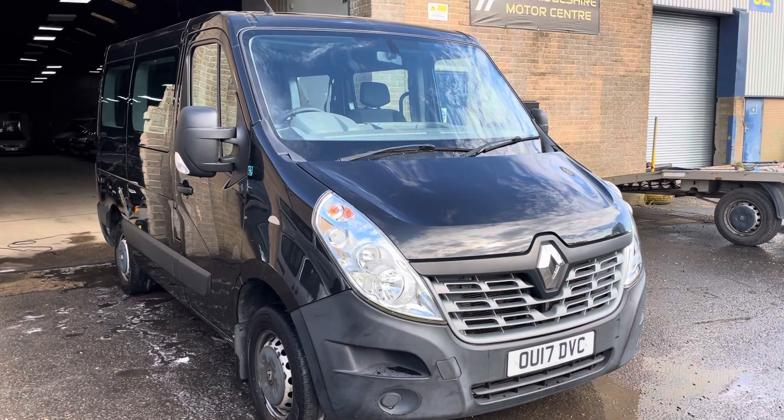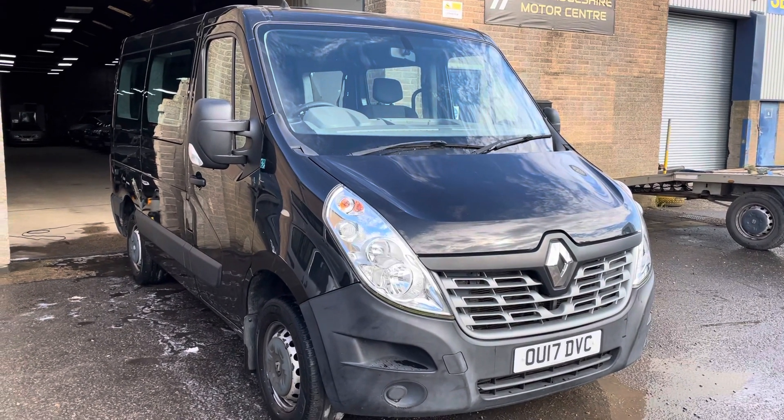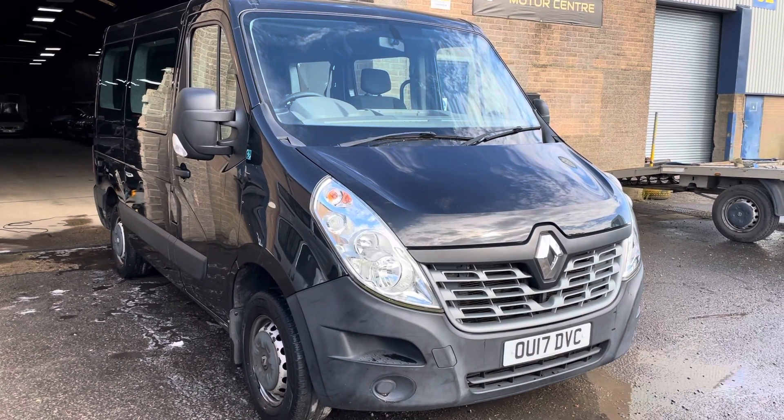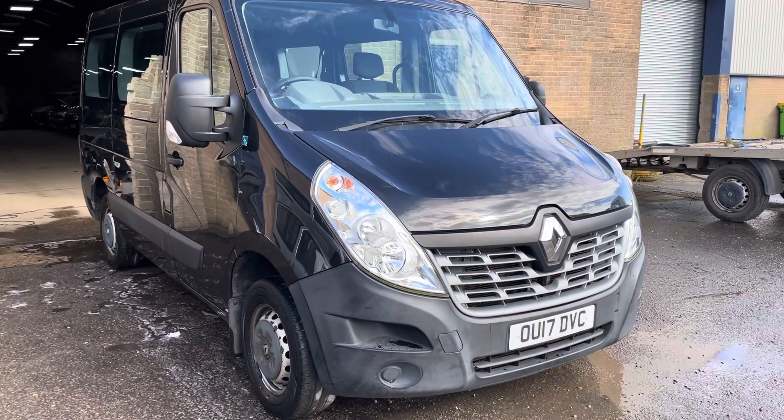Hello, it's Robert at Cambridge Motor Center. Today we've got a 2017 Renault Master. It's an automatic with four seats and a tail lift. It's done just over 71,000 miles.